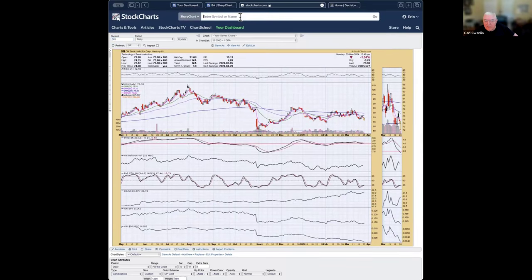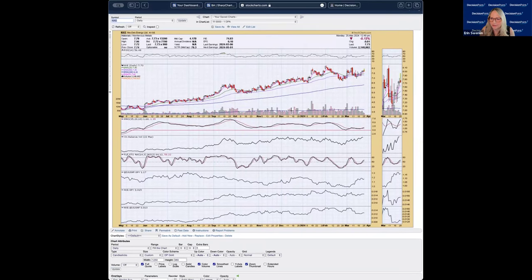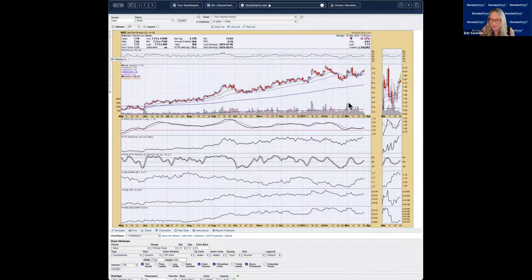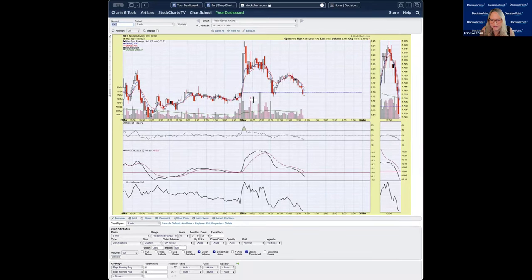NXE — materials, non-ferrous metals. I like the stochastics and PMO is rising on a buy signal. This looks kind of like a symmetrical triangle or a pennant on a very long flagpole, which indicates we're going to get an upside breakout. However, the weekly chart shows PMO in decline — so maybe short term we've got something good happening, but intermediate term we need to be careful. Consider this one short term. And looking at the five-minute chart, I would definitely not be a buyer today.